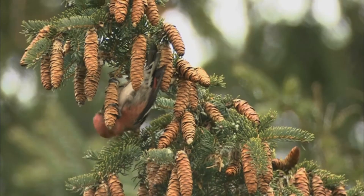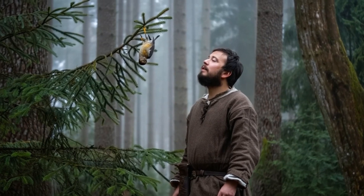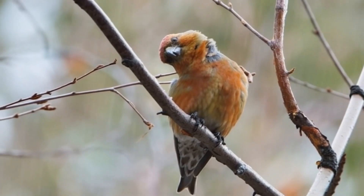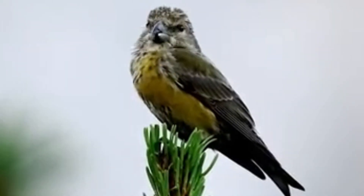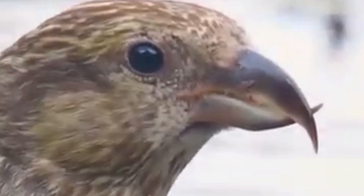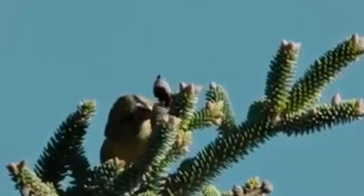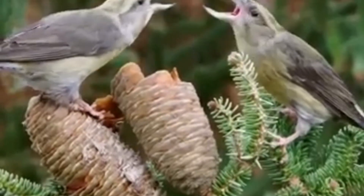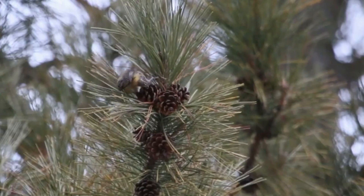But the most mysterious part of the crossbill story relates to their posthumous fate. For centuries, people have found mummified bodies of these birds in coniferous forests, preserved in perfect condition for months, sometimes years. This spawned an amazing legend that crossbills naturally turn into mummies. The explanation of this phenomenon is indeed connected to the bird's diet, but not quite as many think. Crossbills do consume large amounts of resin along with coniferous tree seeds. This resin has antiseptic properties and theoretically could help preserve tissues.